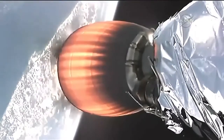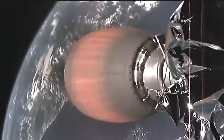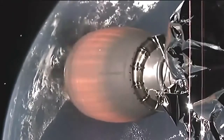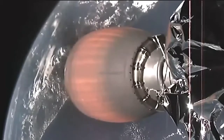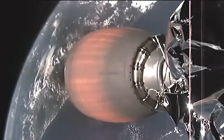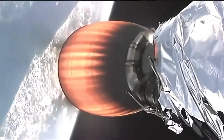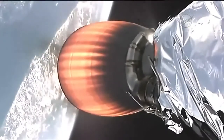About four and a half minutes after launch, everything continues normally. The second stage engine will continue burning for about another five minutes.